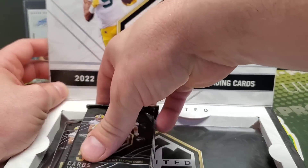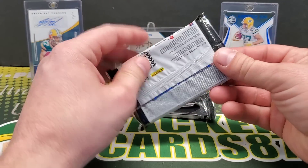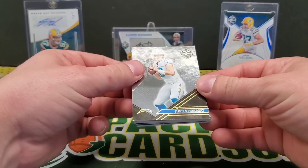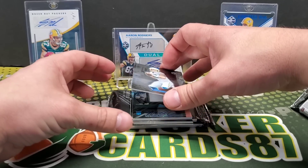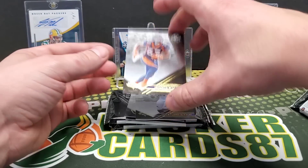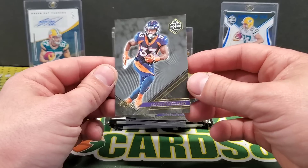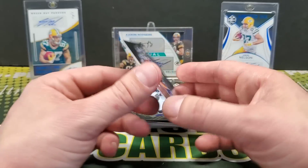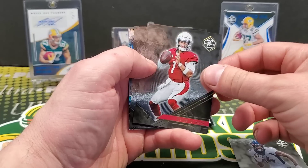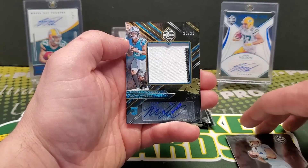All right, pack number one. Whoa, those are the base cards — these are sweet. Way different than years past; years past it's always been like the white stock background. That's really cool. Javonte Williams, Courtland Sutton, Kyler Murray, we got the Justin Herbert, and then Matt Corral patch auto out of 99.